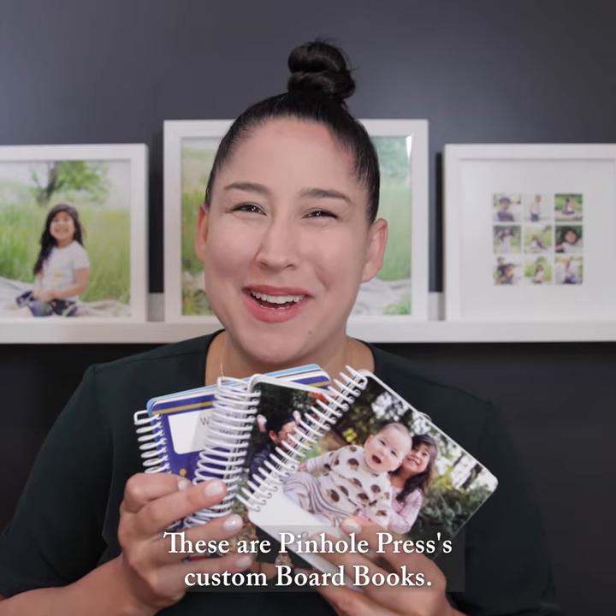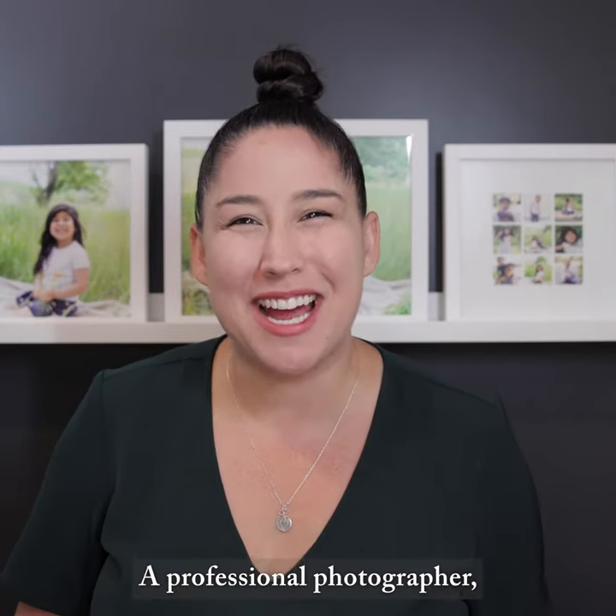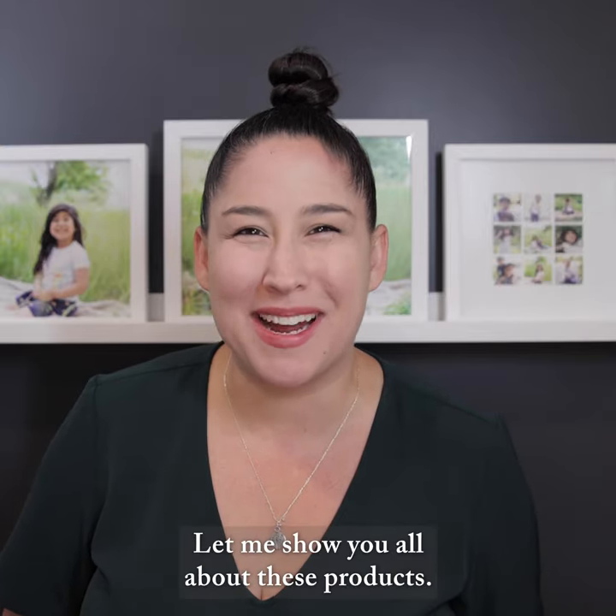These are Pinhole Press custom board books, and I'm Kiera, a professional photographer and mama of two. Let me show you all about these products.